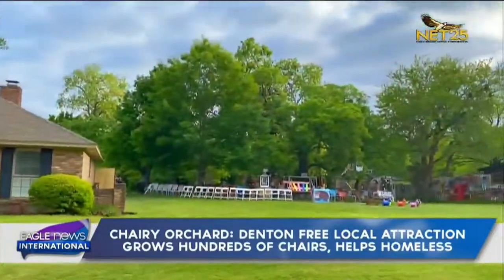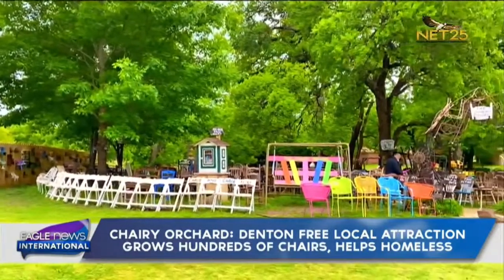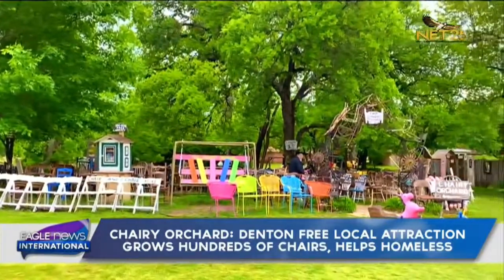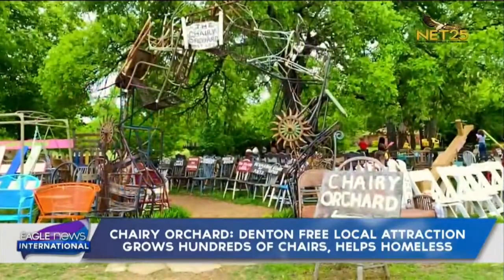Today we're here in Denton, Texas at the Cherry Orchard. Started by longtime friends Ann Pearson and Judy Smith in 2015, the Cherry Orchard is free to the public and is one of the attractions in the city of Denton.